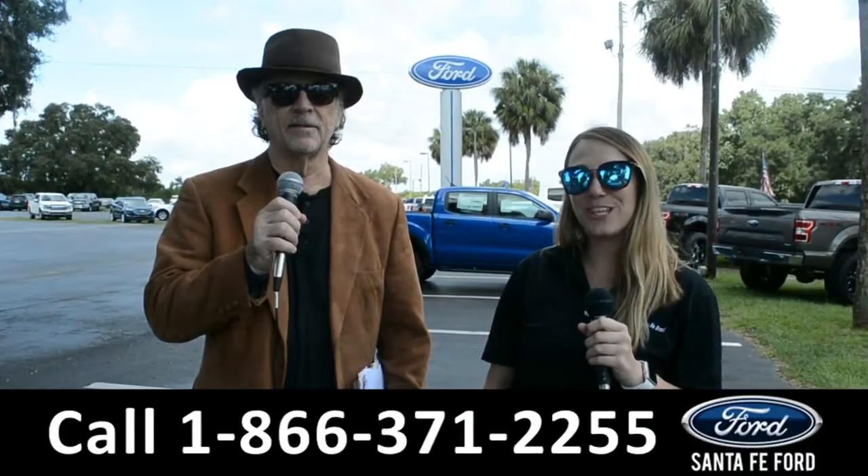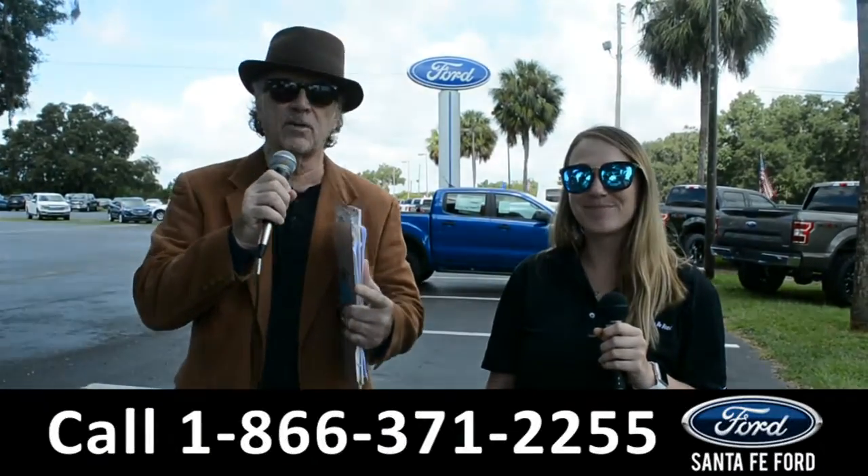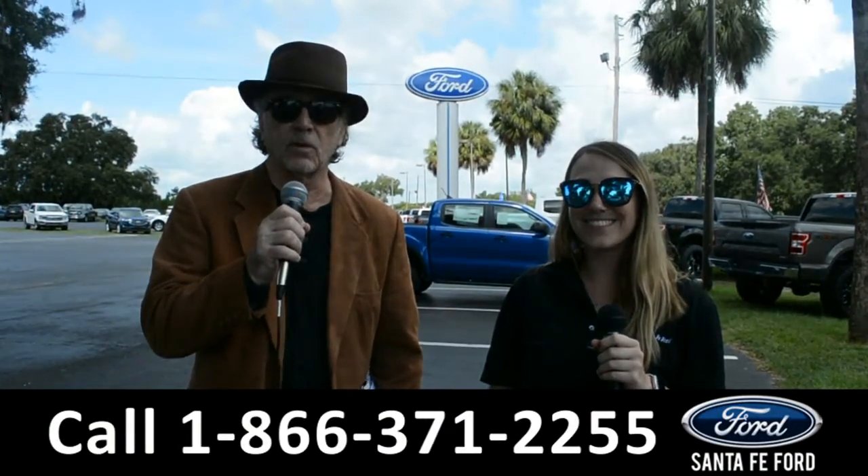Hey, this is Randy and this is Julia at SantaFeFord.com, where we have hundreds of cars, trucks and SUVs to choose from. I want you to stay tuned right now — Julia is going to give us a closer look at one of our vehicles.